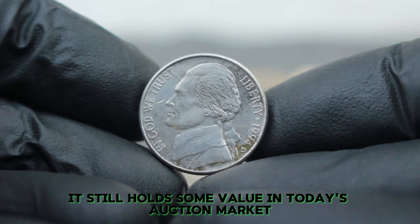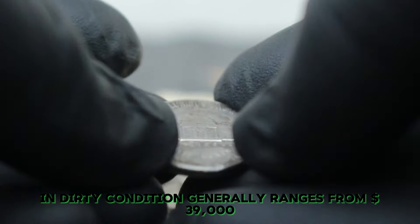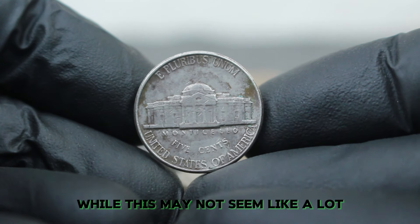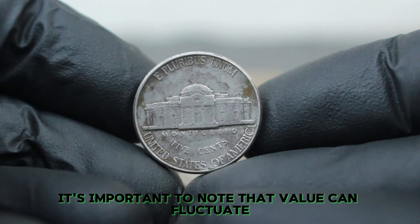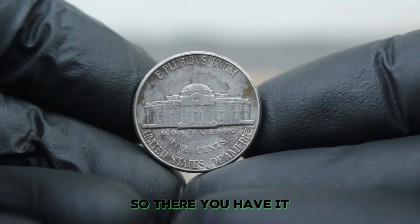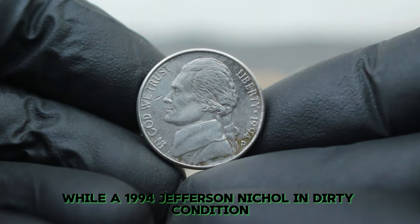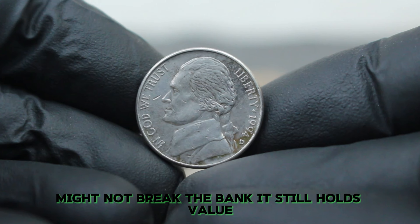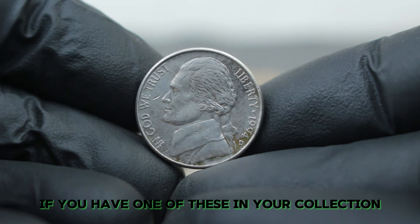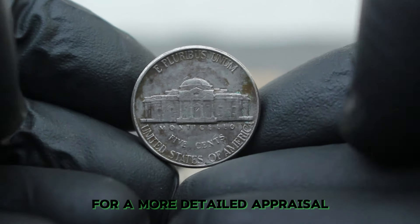In today's auction market, a 1994 Jefferson nickel with a large date and D mint mark in dirty condition generally ranges from $39,000. While this may not seem like a lot, value can fluctuate based on demand and the specific details of the coin. If you have one of these in your collection, you might want to check if it fits the criteria for a more detailed appraisal.